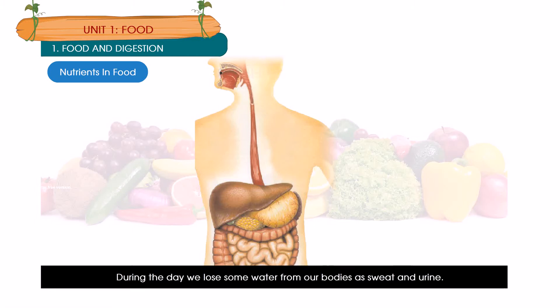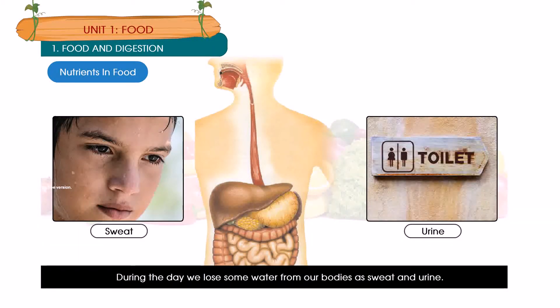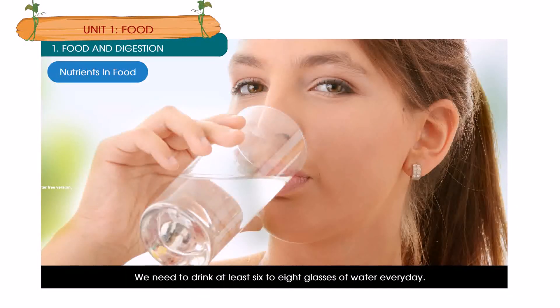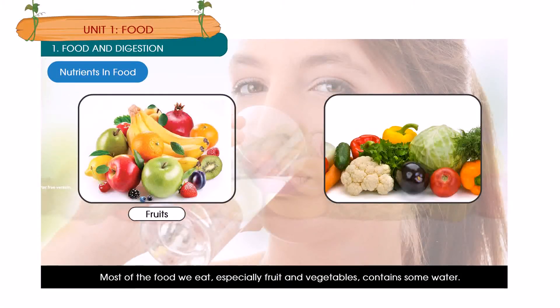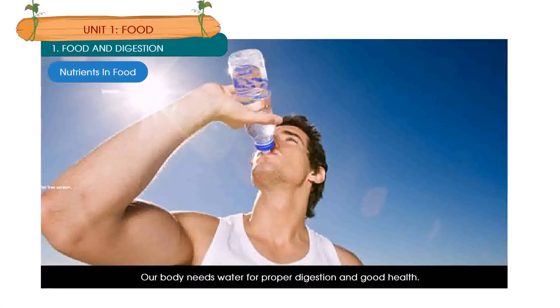During the day we lose some water from our bodies as sweat and urine, and some water is used up in the body itself. We need to drink at least 6 to 8 glasses of water every day. Most of the food we eat, especially fruits and vegetables, contains some water. Our body needs water for proper digestion and good health.